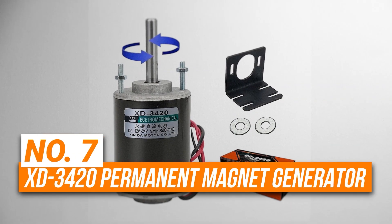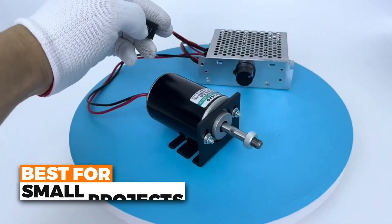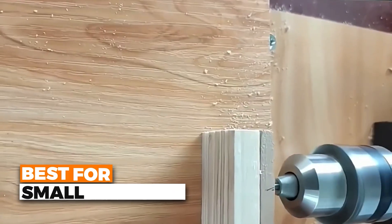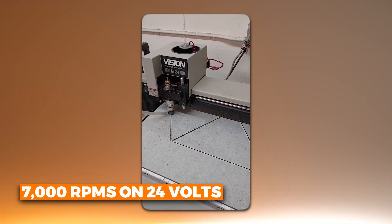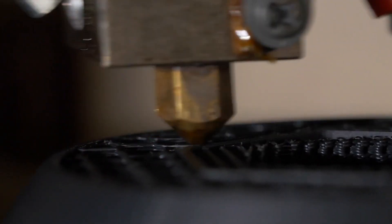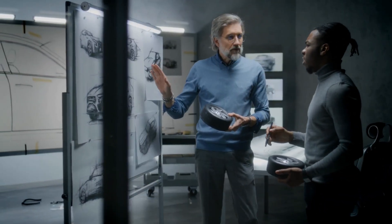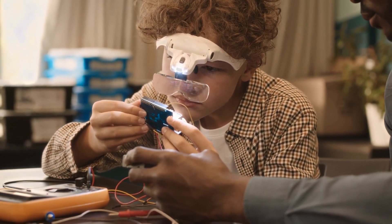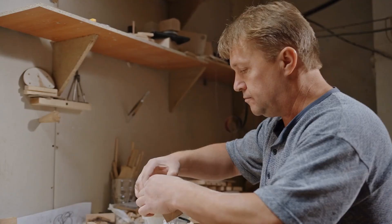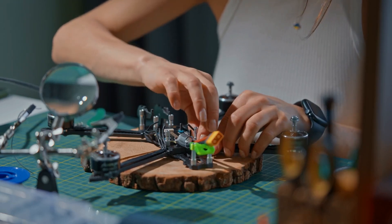Number 7 is the XD3420 Permanent Magnet Generator. This is the best option for small projects. This 12V or 24V direct current motor runs at 3,500 RPMs on 12V and 7,000 RPMs on 24V, giving you good options depending on how fast you want it to go. It's small and only uses 0.5 amperes, so it's great when you want to save space and power. It's made with pure copper wire, which helps electricity flow better and keeps it from getting too hot, meaning it will last longer and work safely. The motor also makes very little noise, even when working hard.